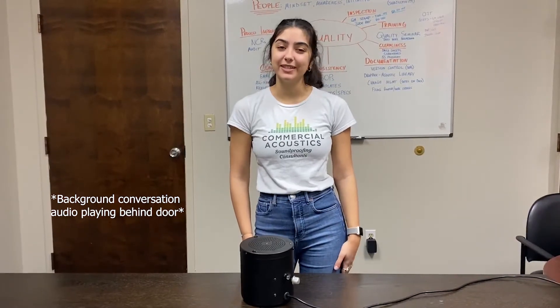Hi, my name is Rachel with Commercial Acoustics. Today we're going to talk about what sound masking sounds like.